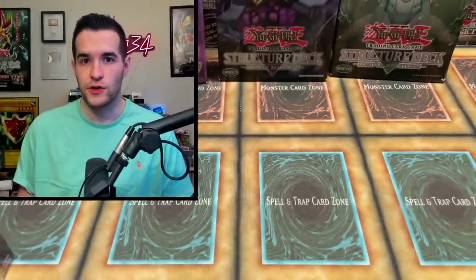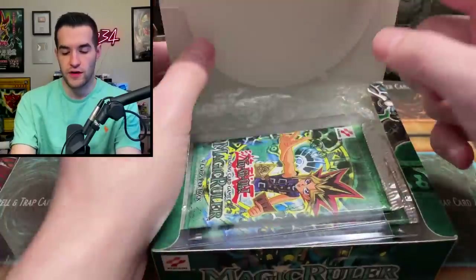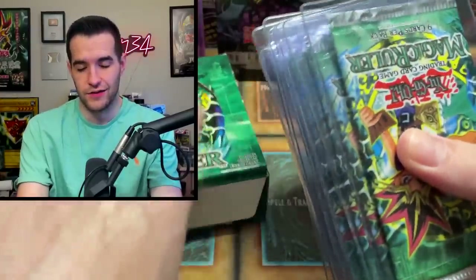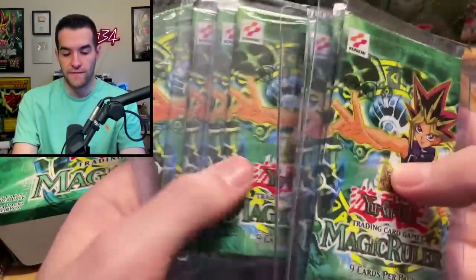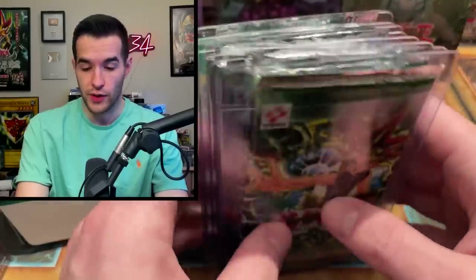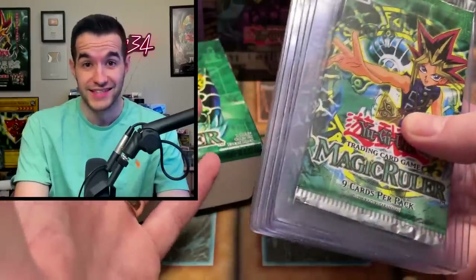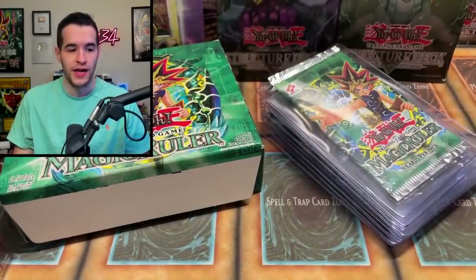We have one more item and it's the best one yet. The final item is a Magic Ruler box — this is not sealed — with a few packs left inside. The question is: are these weighed? According to this guy, they are not weighed. One, two, three, four, five, six, seven, eight — eight Magic Ruler packs left. We will find out if there's anything inside very soon. You can tell from the logo it's original Magic Ruler, one of the easiest sets to identify. That is the finale.